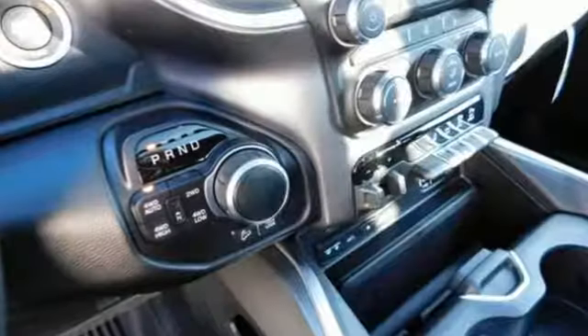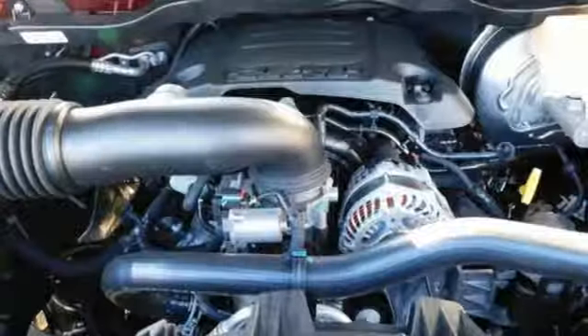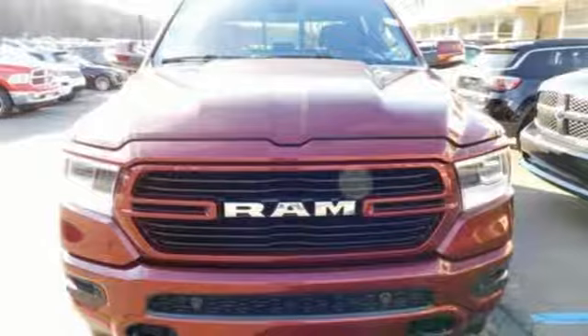V6 engine. Electronic shift on the fly. Automatic transmission. Active grille shutters. Bluetooth wireless audio streaming. Keyless Go. Leather steering wheel. Aluminum wheels. Heavy duty shocks. And power heated mirrors.